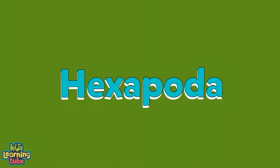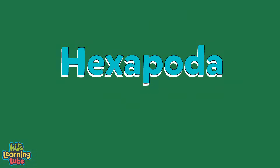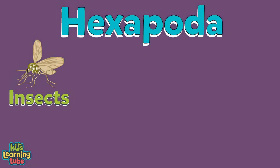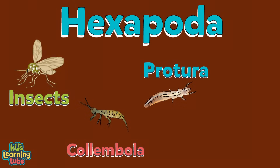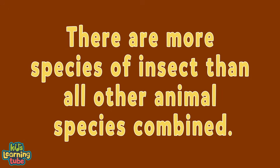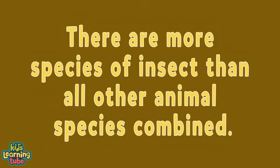The third group are Hexapoda, which means any insect with six feet. It includes insects, collembola, protura, and diplura. There are more species of insect than all other animal species combined. They take over the earth, but that's not how they're designed.